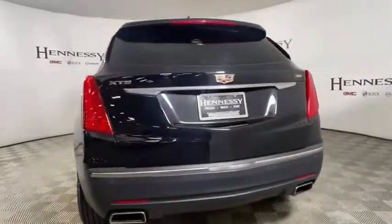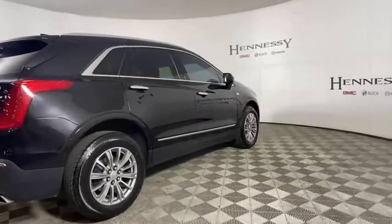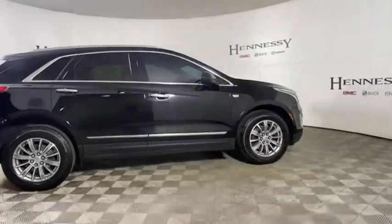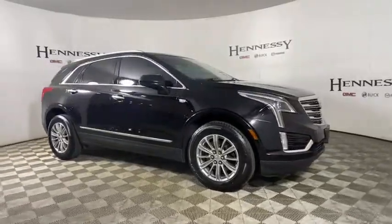This vehicle has less than 50,000 miles. Here are some of this vehicle's great options: power liftgate, traction control, power passenger seat, leather-wrapped steering wheel, dual airbags, alloy wheels.